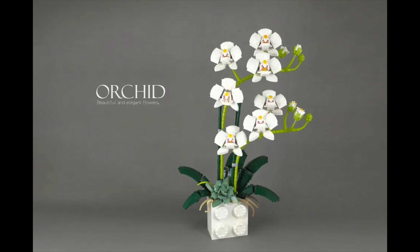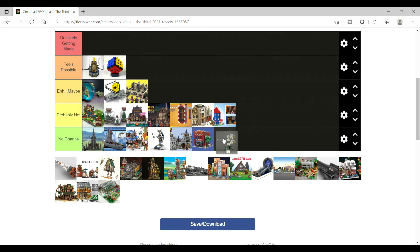Next is the Orchid, which once again I think has even less of a chance than the Terrariums, and for the same reason — no chance for me.